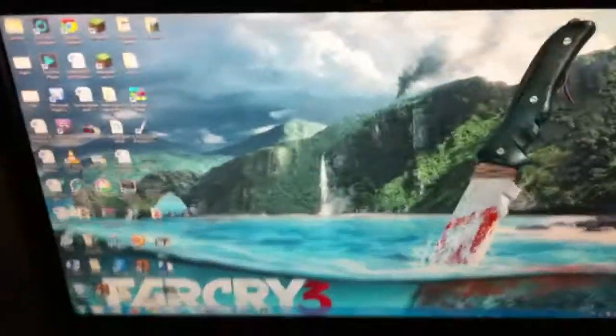Hey, so I just want to show off my setup for Spyro Game Studios forums. So as you can see, I have a 27-inch 1920x1080 monitor here.